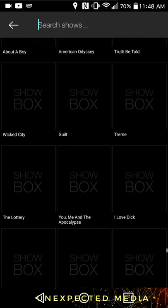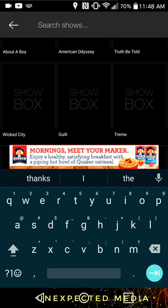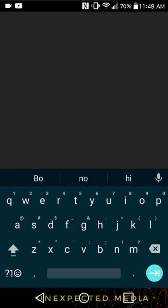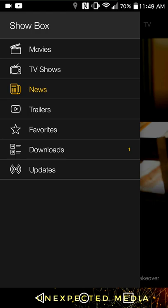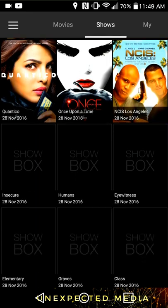It occasionally crashes when you search. I tried to search up Big Bang and it crashes occasionally. I don't know if it's just my phone or what. Here's some of the new shows they have — new episodes and stuff.